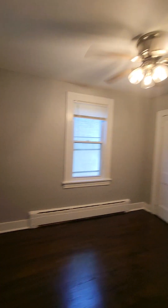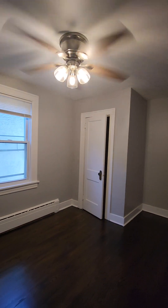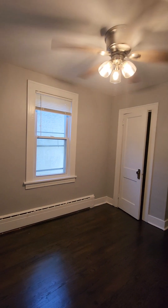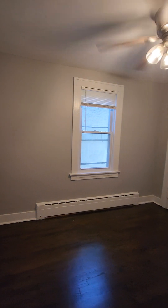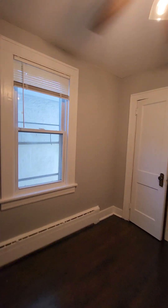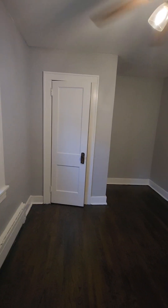And now we're going to take a look at the third bedroom, which is right off the kitchen. This room can fit a queen size bed, maybe up against the wall, or a full size bed. Take a look at it from a different direction — there's a ceiling fan. And let's take a look at the closet.